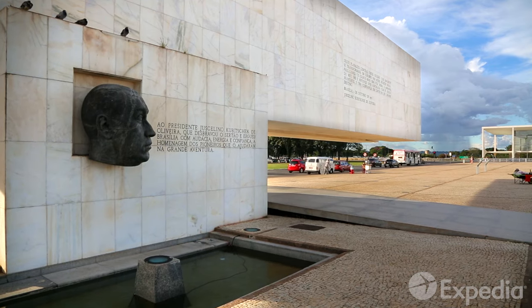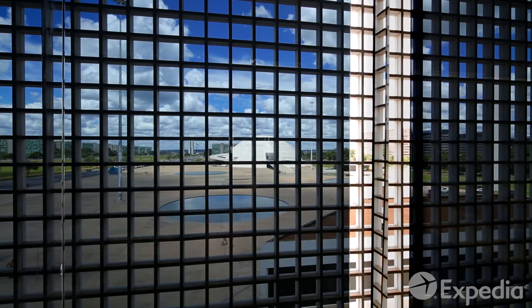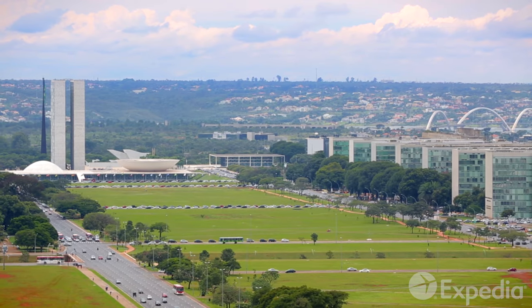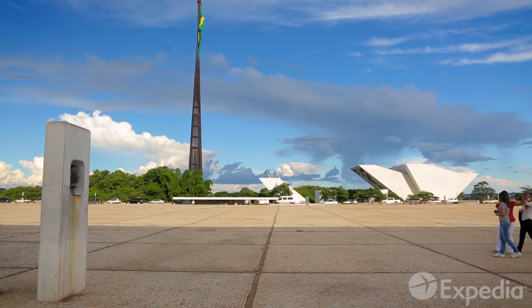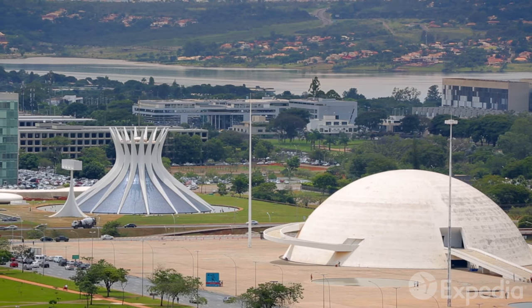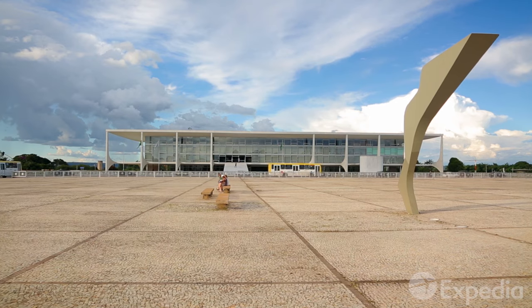You'll find that there is a harmony in every element of the city, from its layout to the architecture of its official buildings. Take the monumental axis — its avenues run parallel, creating order. But the space is filled with the most contrasting shapes imaginable, like an abstract painting on this once blank canvas.